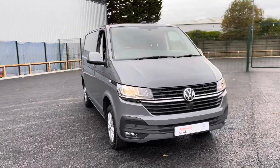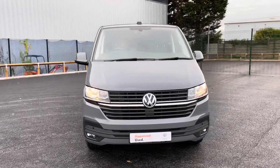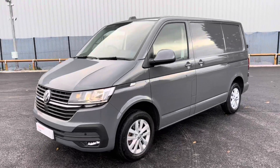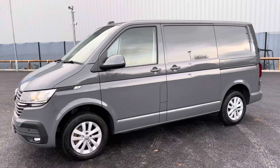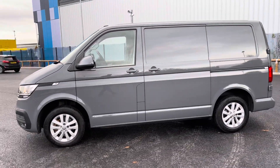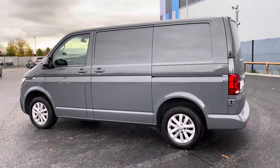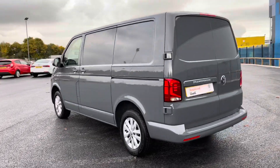We begin our walk around here at this very stylish front end. As you can see, you do get that chrome strip across the gloss black grille, and you do also get very stylish alloy wheels for that extra stylish look.